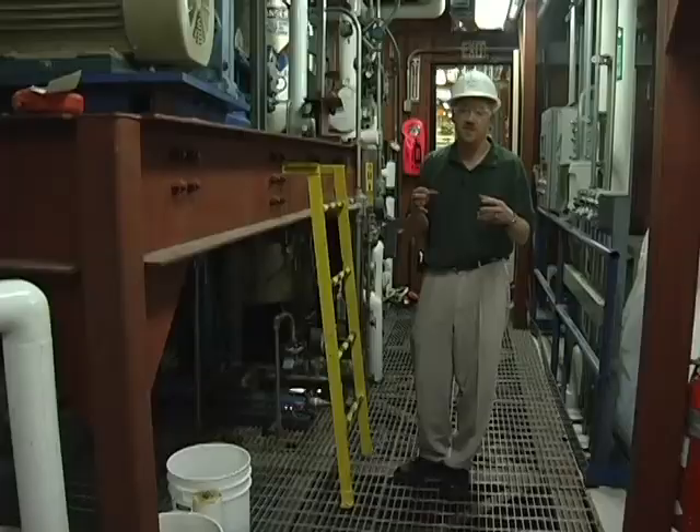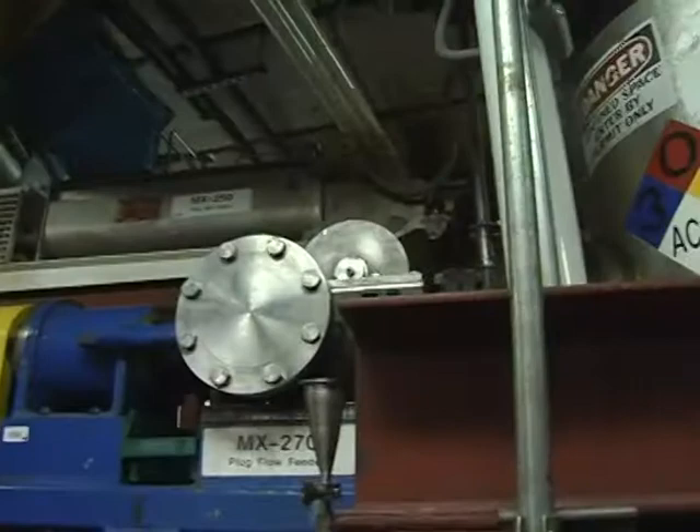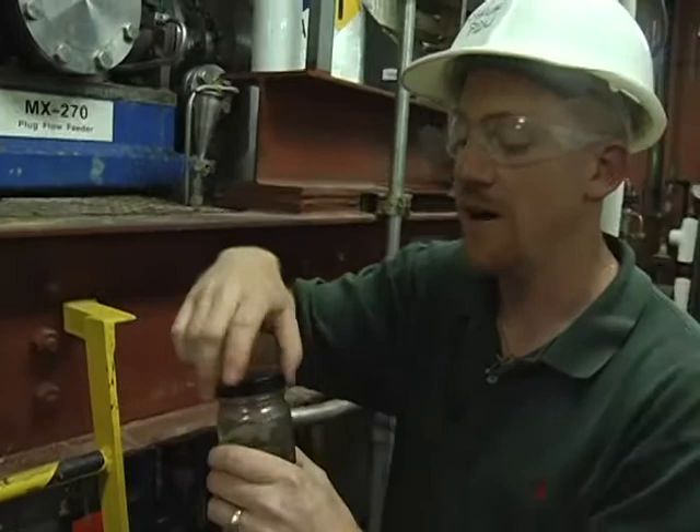Next, it's pretreatment. This is the part of the process where we start to break apart the biomass into its individual constituents and start to put some of the sugars into solution. The biomass is mingled with diluted acid under high pressure and heat.